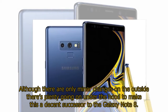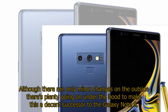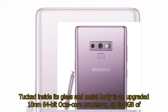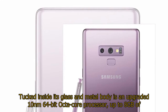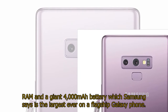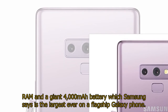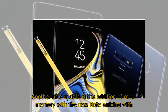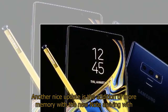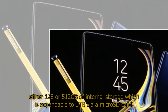Although there are only minor changes on the outside, there's plenty going on under the hood to make this a decent successor to the Galaxy Note 8. Tucked inside its glass and metal body is an upgraded 10nm 64-bit octa-core processor, up to 8GB of RAM, and a giant 4,000mAh battery which Samsung says is the largest ever on a flagship Galaxy phone. The new Note also arrives with either 128 or 512GB of internal storage, expandable to 1TB via a microSD card.